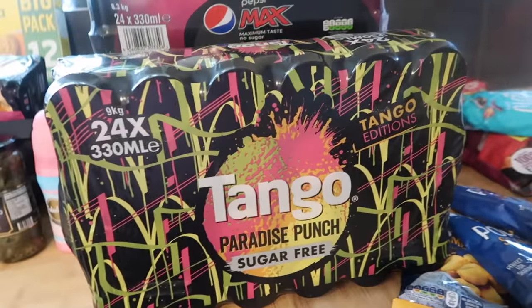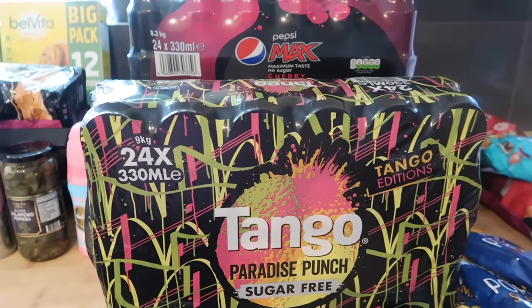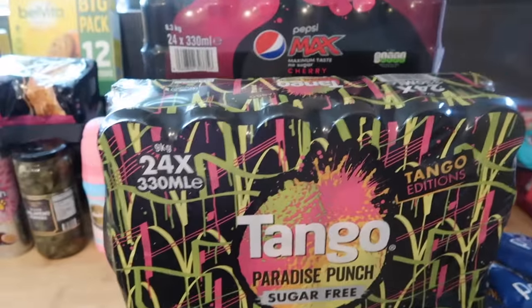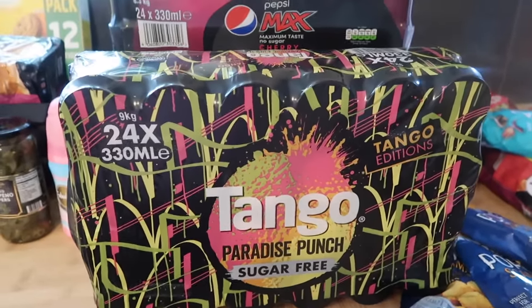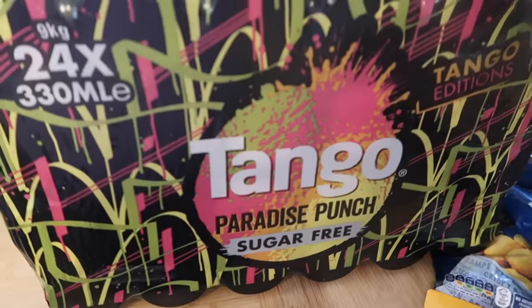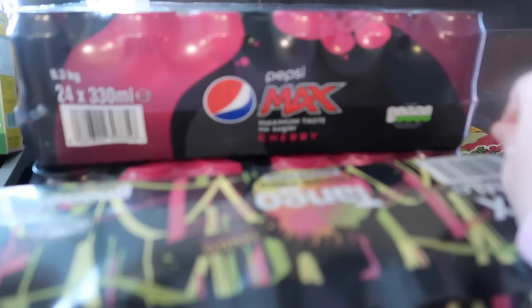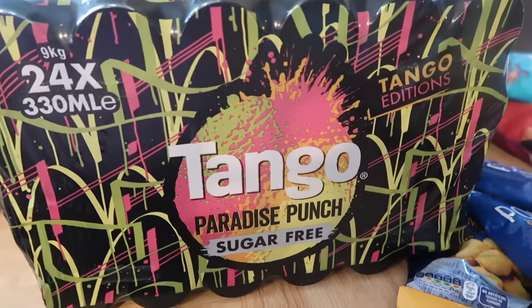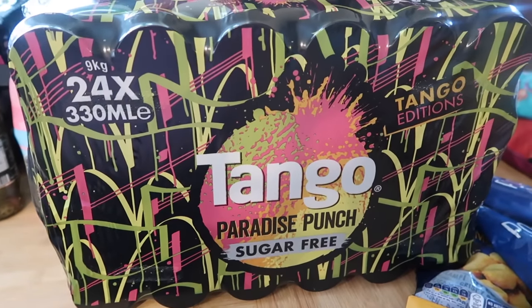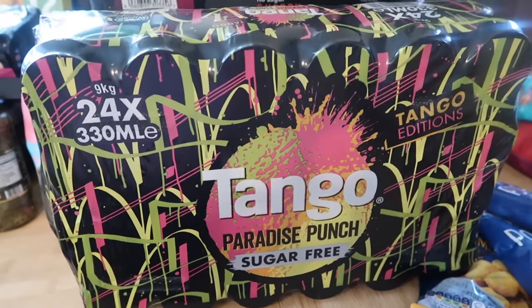I also got some more cans of drink. We've still got a couple of crates outside and some Rios from Farm Foods, but I wanted to pick up more while I'm here rather than make a separate trip. You get four crates for £30, making them £7.50 a crate — 24 cans for £7.50. I was going to get Pepsi Max but I saw Tango Paradise Punch sugar-free editions in orange and mango, so I got four of those.